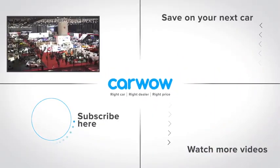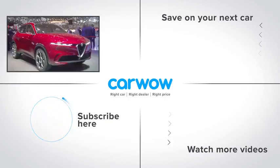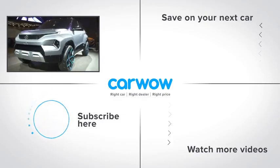If you enjoyed this video, please click on our logo to subscribe to this channel or watch more content. If you want to save money on a car, click to go to our deals page to see how much money you can save — CarWow.